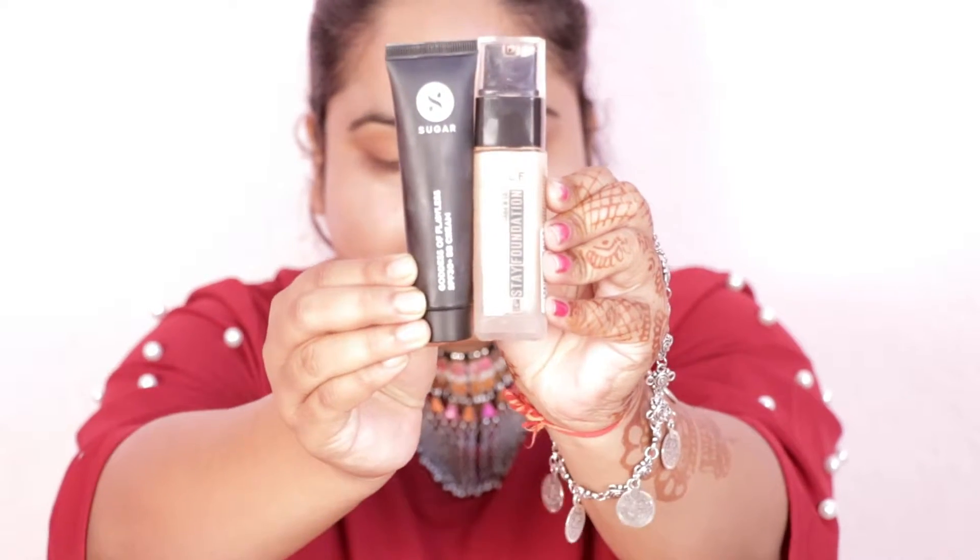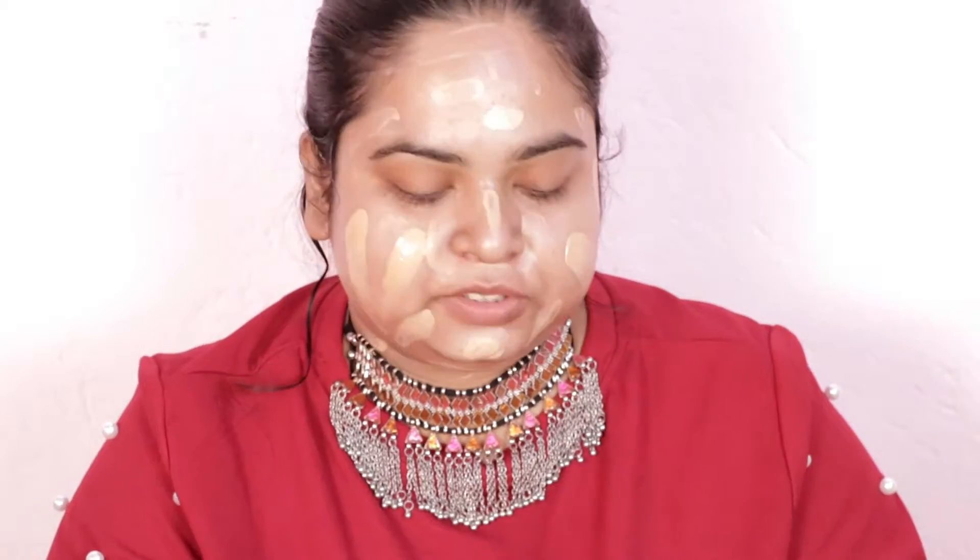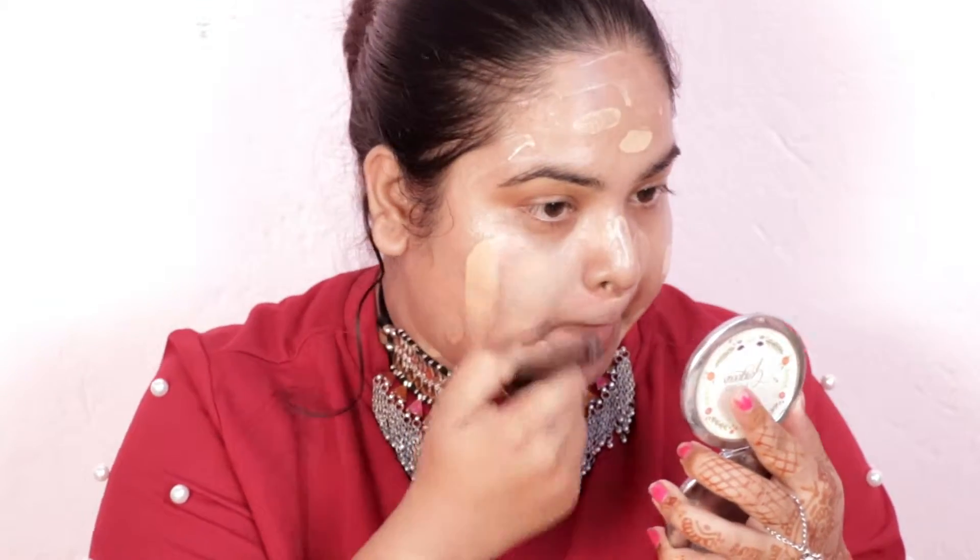For my foundation I use NELF 24-hour stay high definition HD foundation. The shade is slightly light for my skin color, so I mix it with this Sugar Goddess of Flawless SPF30 plus BB cream, which matches my skin color. I apply a little bit of both and the foundation stays on my face all day long. I apply it with my fingers and then blend it out with my foundation brush.